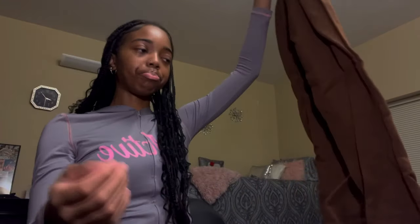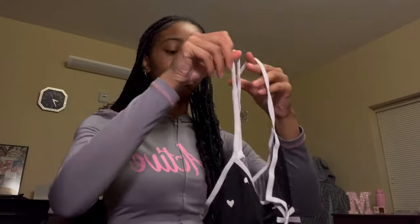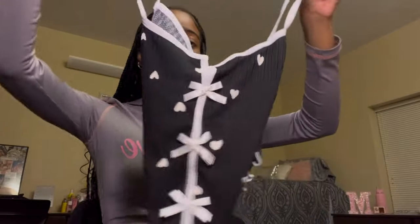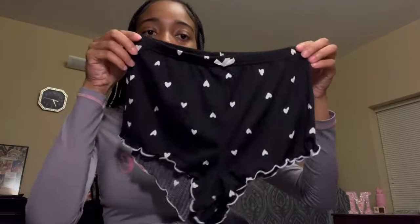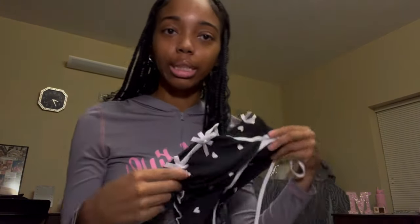I actually got three pairs of pajamas — I won't be trying these on because they're a top-and-shorts set, but they'll be in the description box. The first pajama set is this black top with hearts and bows — really cute — and it has a matching short set. I think it's really cute for bedtime.